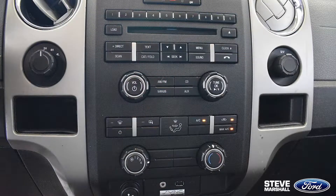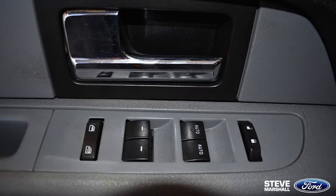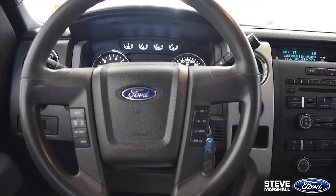Once inside you'll have AC, cruise control, power windows, doors and mirrors, along with one-touch automatic front windows.